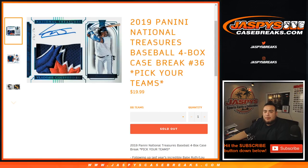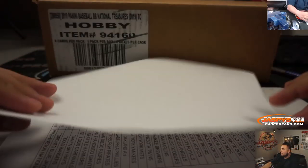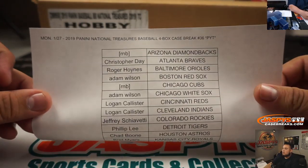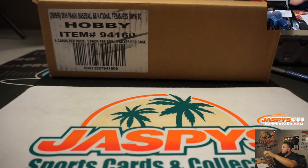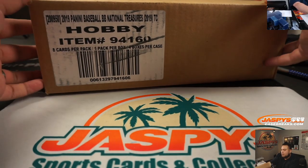What's up everybody, Jason here with JaspiesCasebreaks.com. 2019 Penny National Treasures Baseball, 4-box case break, Pikachu number 36 just sold out. We had a random number block to help sell it out. Here are the results on that, the customers in that break, and here is a random number block right here. Good luck to everybody. National Treasures Baseball 2019.